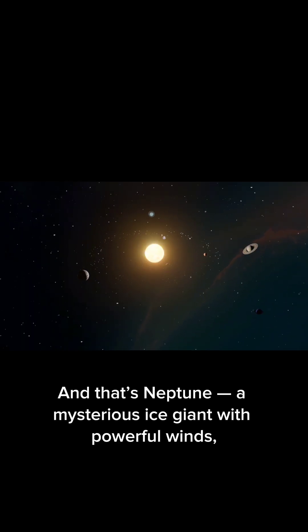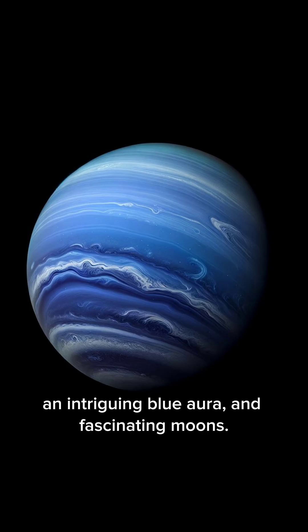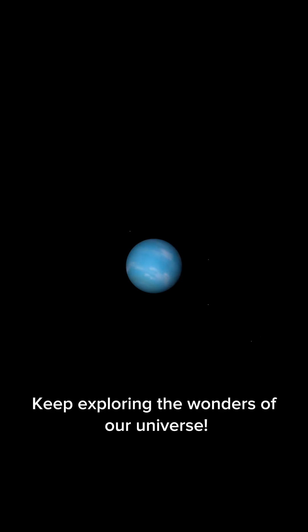And that's Neptune — a mysterious ice giant with powerful winds, an intriguing blue aura, and fascinating moons. Thank you for joining this journey through space. Keep exploring the wonders of our universe.